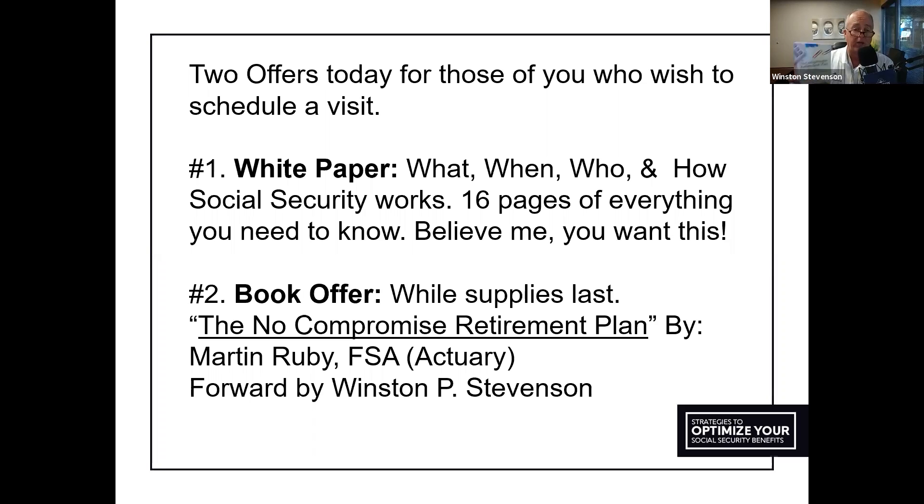The second offer, while supplies last — we only have a box and a half left — is the book 'The No Compromise Retirement Plan,' written by Marty Ruby, who is an actuary. An actuary is basically a mathematical savant; they're the people insurance companies hire to price insurance products. I was asked by Marty to write the foreword to this book. It discusses the three main conflicts that take place in virtually anybody's retirement plan.